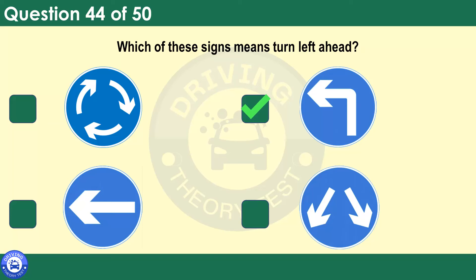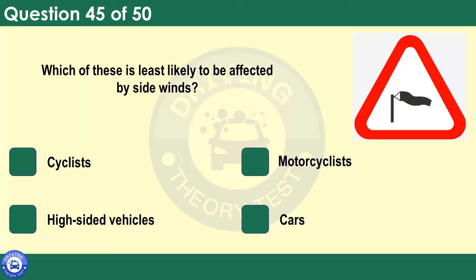Which of these is least likely to be affected by side winds? Cyclists. Motorcyclists. High-sided vehicles. Cars. Although cars are the least likely to be affected, side winds can take anyone by surprise. This is most likely to happen after overtaking a large vehicle, when passing gaps between hedges or buildings, and on exposed sections of road.